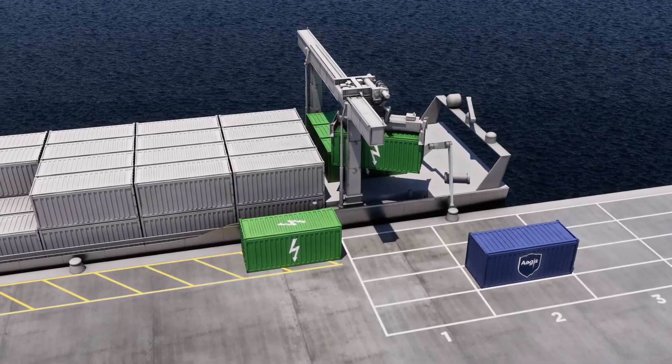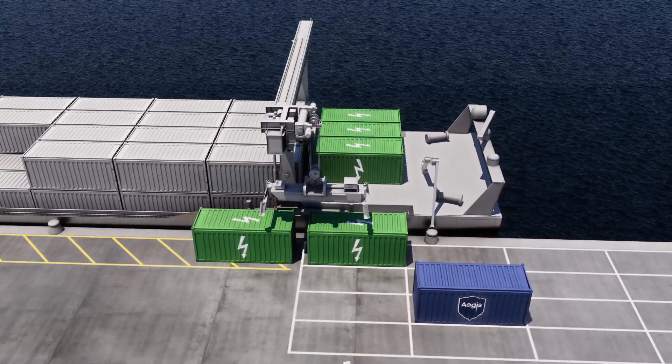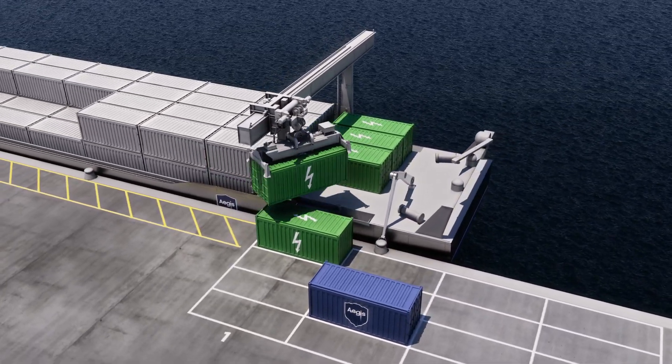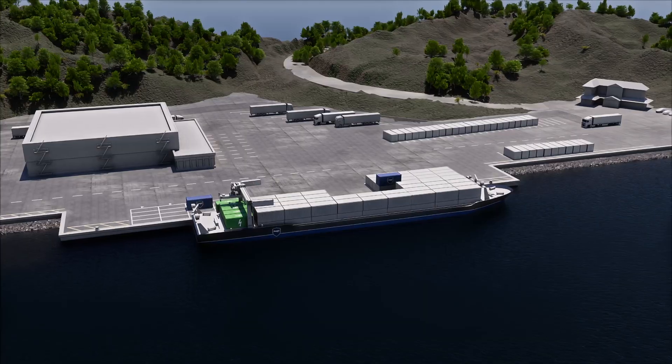Battery container swapping eliminates the need for charging, increasing the turnaround time for the daughter ship, while also allowing the containers to be charged outside of high-demand hours on the grid infrastructure.